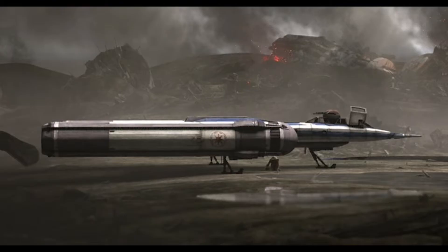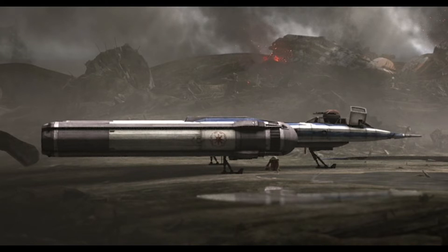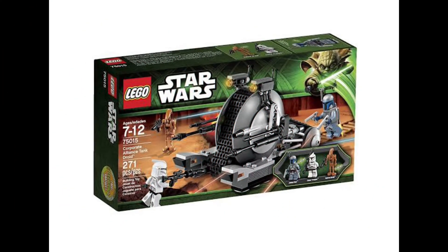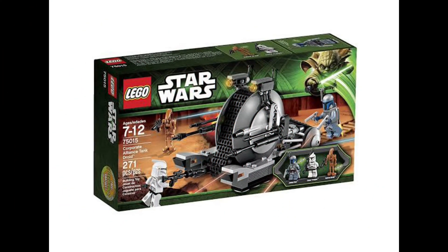We haven't gotten a Clone Wars Y-Wing in a long, long time and this is LEGO's perfect chance to make it. Here's a picture from Season 7 of The Clone Wars — there's enough reference detail for them to make this set. For minifigures, I think they should definitely include either Jesse or Captain Rex, or even better, both of them.